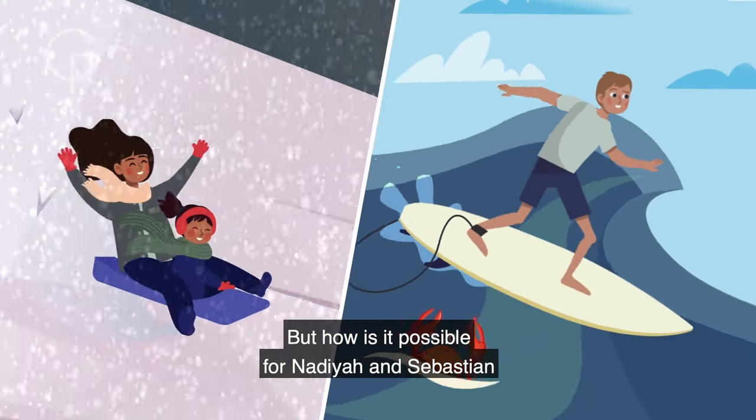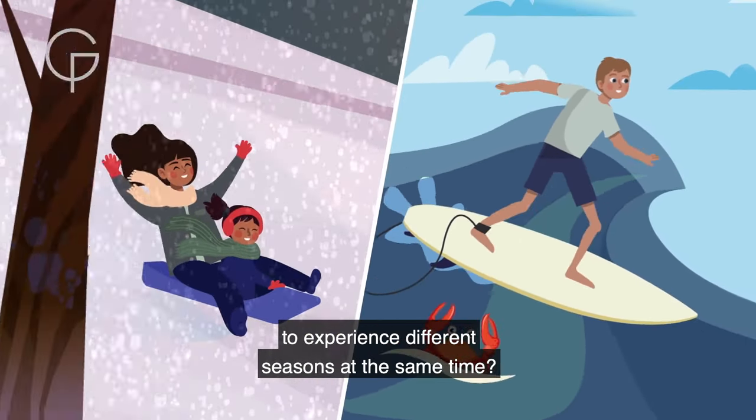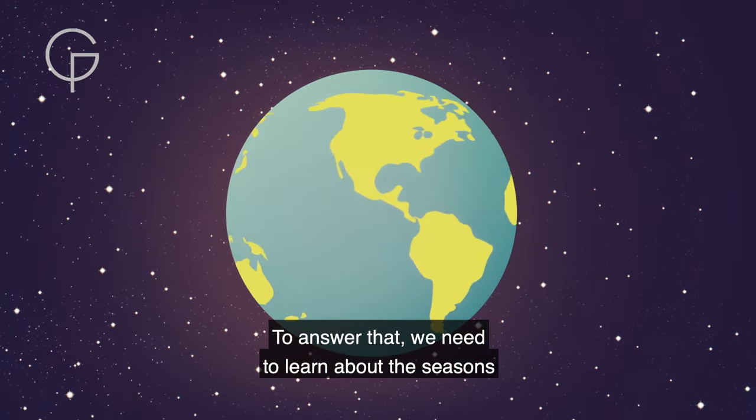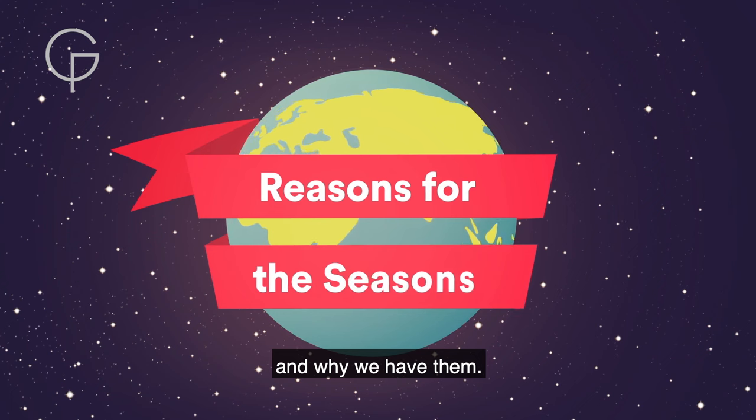But how is it possible for Nadia and Sebastian to experience different seasons at the same time? To answer that, we need to learn about the seasons and why we have them.